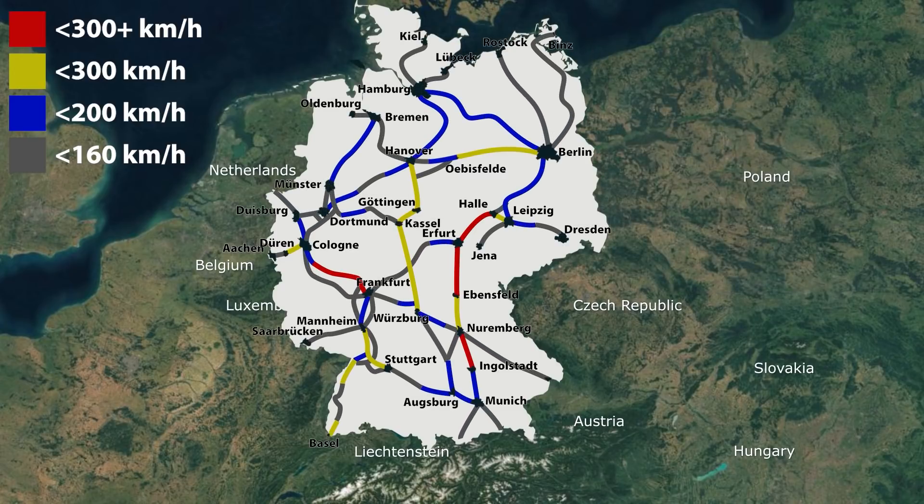The rest of the network marked in blue has been upgraded for speeds up to 200 km per hour, while the network marked in grey has been upgraded for speeds up to 160 km per hour.